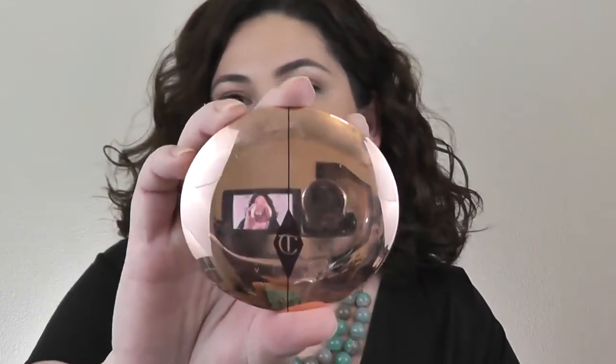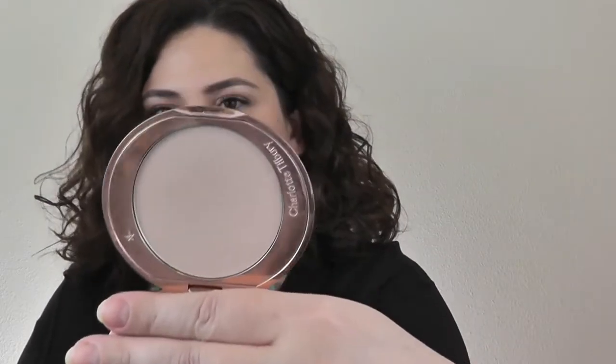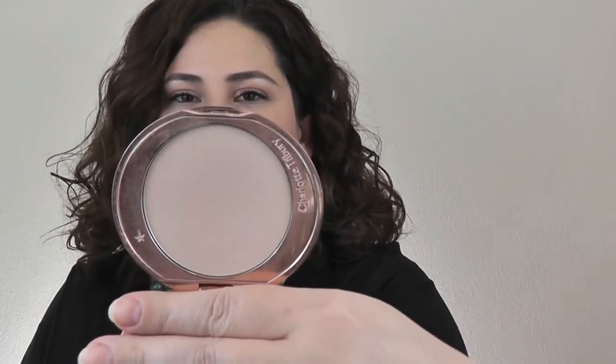This is one of my all-time favorites, a holy grail. It's from Charlotte Tilbury — this right here is where it's at. It's the Airbrush Flawless Finish, and this is shade number one. It's like my perfect shade. It's beautiful under the eyes, it's not too drying. It's fantastic.